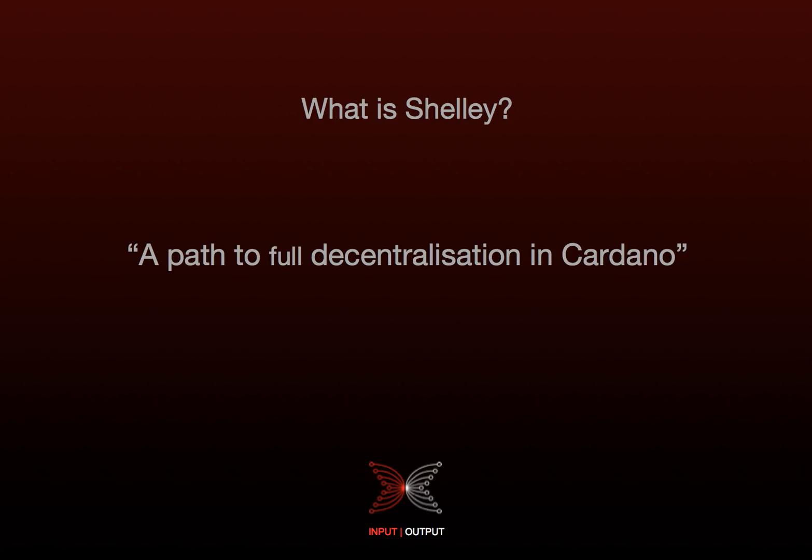So to summarise, the primary goal of the Shelley release is to upgrade the network node protocol to operate in a decentralised fashion. As a result, Cardano will no longer be dependent on IOHK and other bootstrap stakeholders to maintain the network.